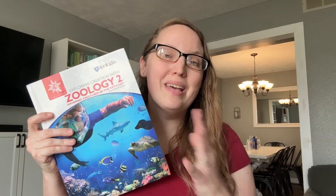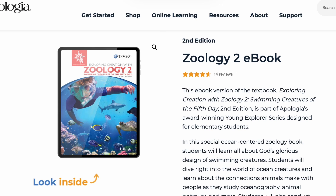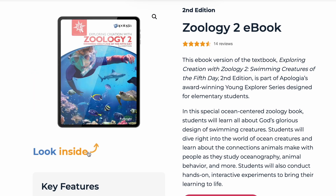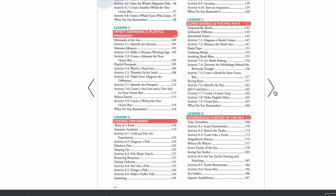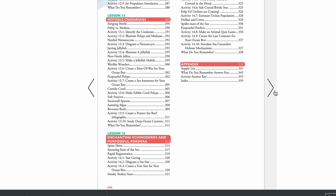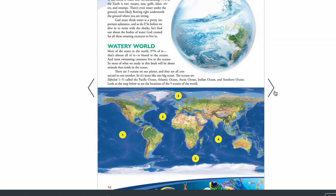All you need for this curriculum is the textbook, but they do have different options. You can get it in a hardback book, or you can now get it in an ebook format if you prefer to read off a tablet. I've actually thought about getting it on my computer and using AirPlay to show it on my TV so my kids could follow along and see all the pictures while we're reading — so you can do a combination of those.